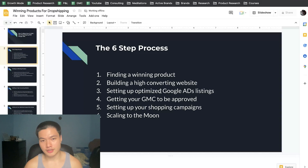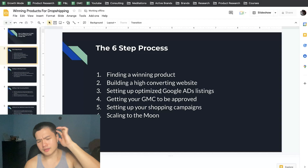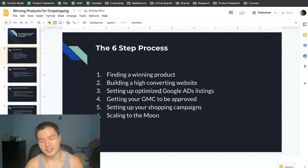First thing: finding a winning product — this is very obvious, whatever platform you use you need to understand how to find a winning product. Number two is building a high-converting website — you need to find your competitive edge within the marketing landscape you're selling in and have a reason why people should buy from you over your competitors. Number three is setting up very optimized Google Ads listings, which we'll go into in depth later.